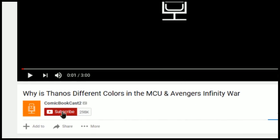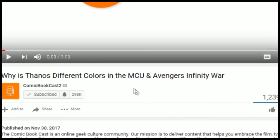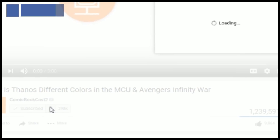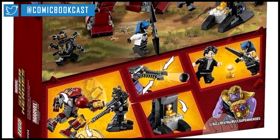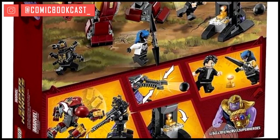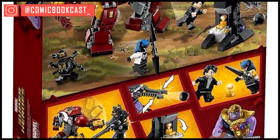Before we get into the video, let me just quickly remind you guys to subscribe, and if you haven't yet, hit the notification bell to be notified the moment a new video goes up. In the brand new official Avengers Infinity War Lego sets that have hit online, we can see exactly what we can expect.